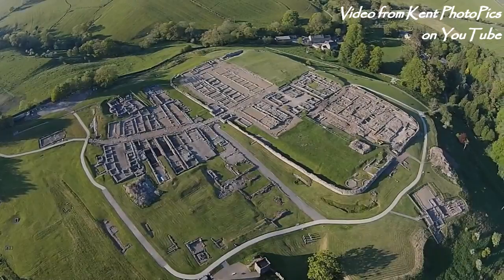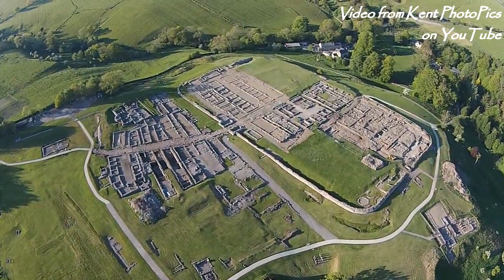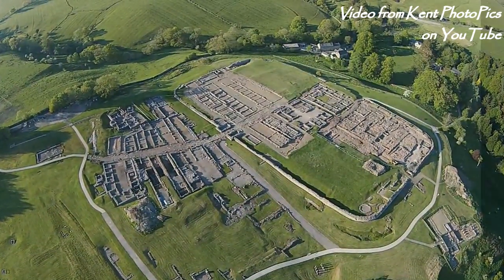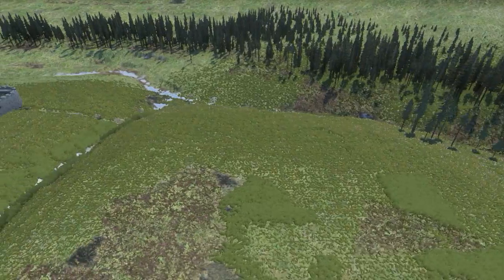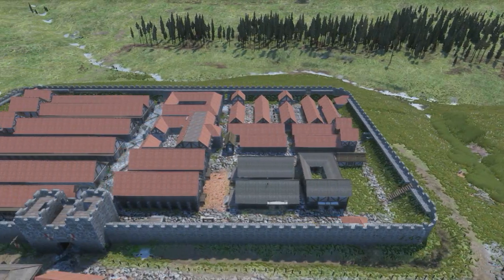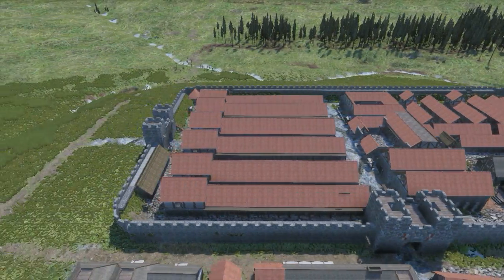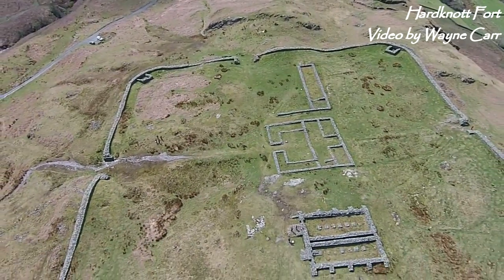When you visit the site of a Roman fort today, often what you see in the ground is just scattered stones. How can you go from that to a reconstruction? It turns out that, with some exceptions, the Roman fort is fairly predictable, and because of that it's possible to say a lot about what was once there from what's left.